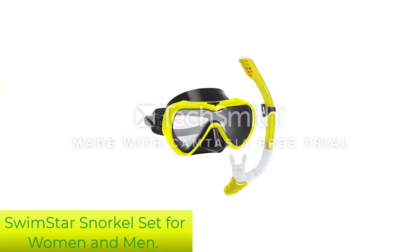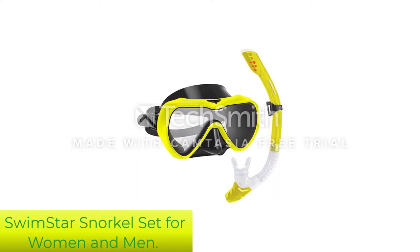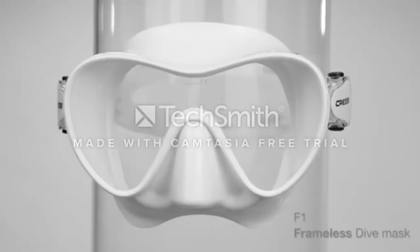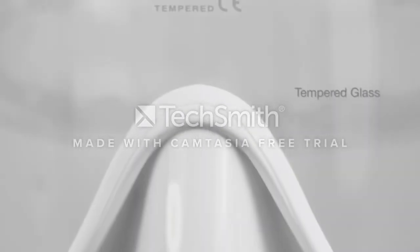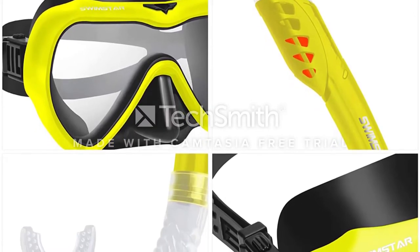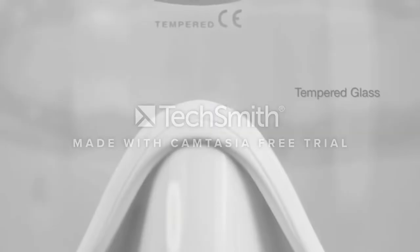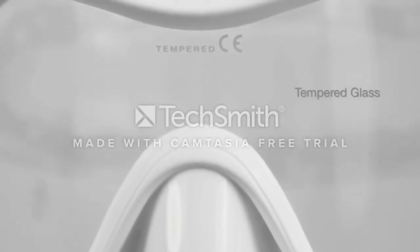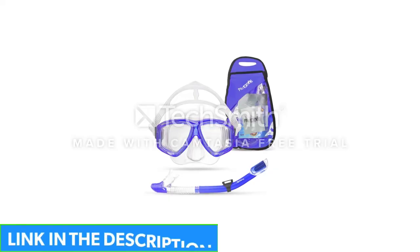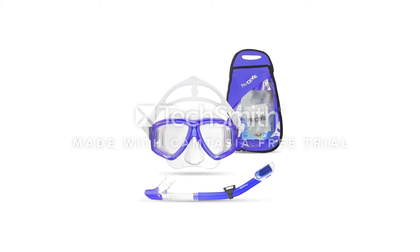Number 3: Swimstar Snorkel Set for Women and Men. The Swimstar Snorkel Set ticks all the boxes at a great price. This snorkel set is great for outfitting the whole family. With a variety of different colors, you are sure to find something for everyone. The snorkel mask comes with fully adjustable head straps and a high-grade silicone face skirt, which molds to fit virtually any face shape, fit for women and men. It features anti-fog coating for clear viewing and tempered glass lens that lasts longer than regular.